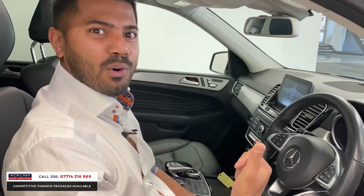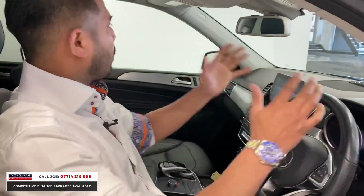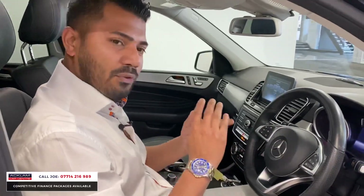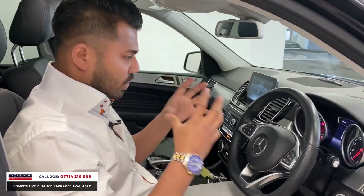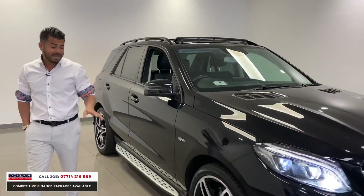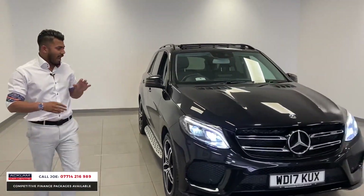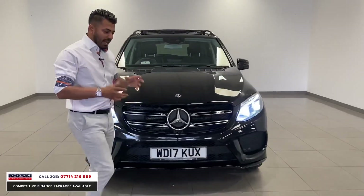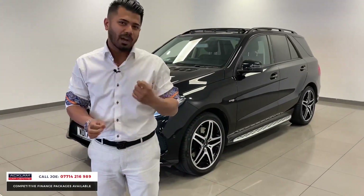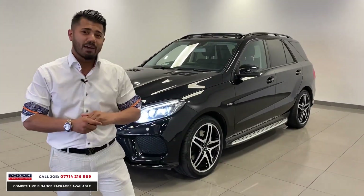And you still get 34 miles per gallon in a 4x4 — high up, lots of glass, lots of spec. This is a tremendous car at £36,990. Looks, style, running costs, spec, price — everything about this car is very much unique. I can't remember the last time I had a GLE 43. I've had the 63s, but the 43 is quite a rare thing, and a beautiful rare thing at that.